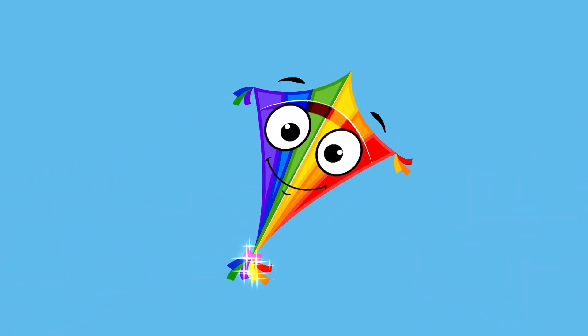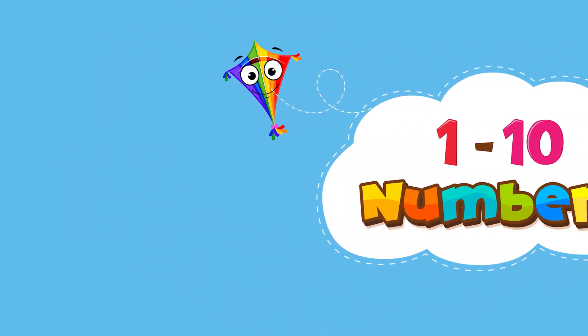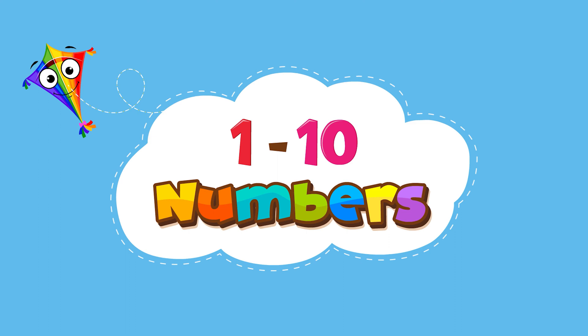Hi kids! Let's learn how to write and count numbers 1 to 10.